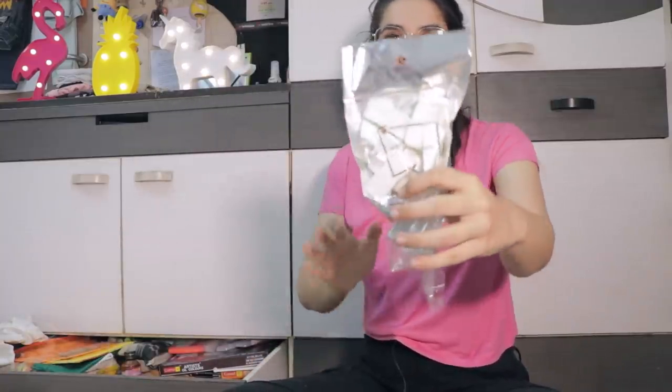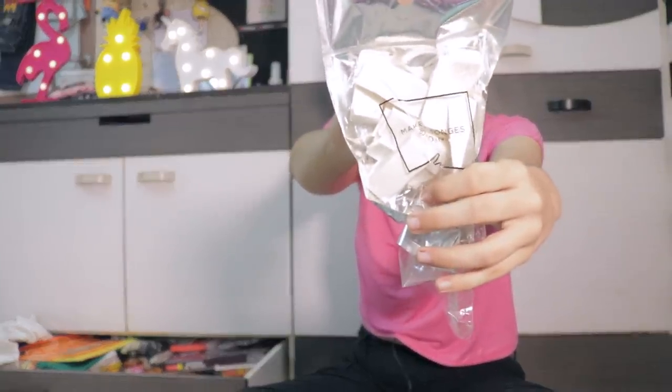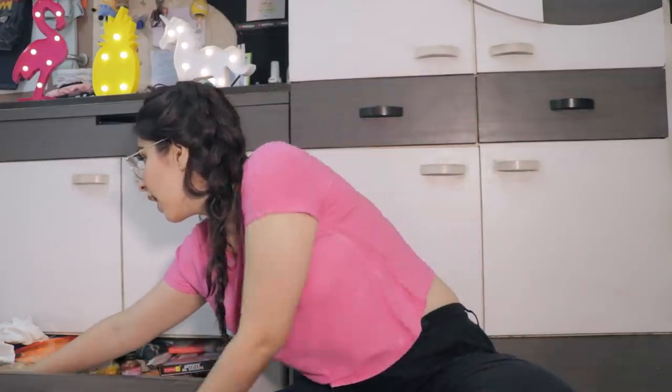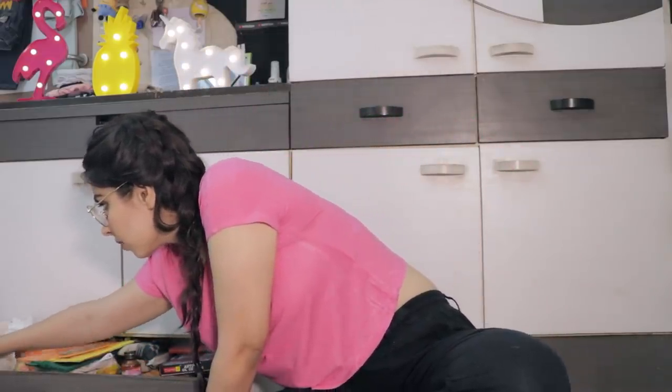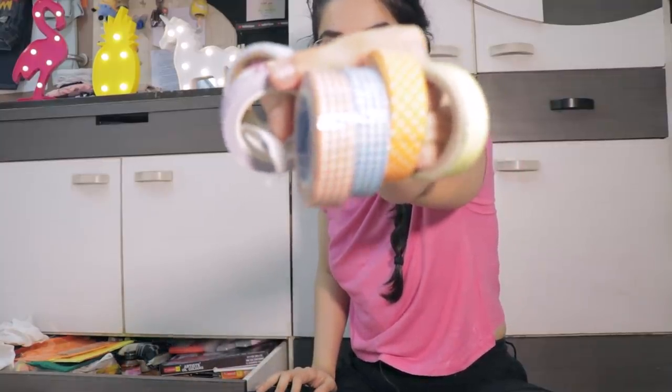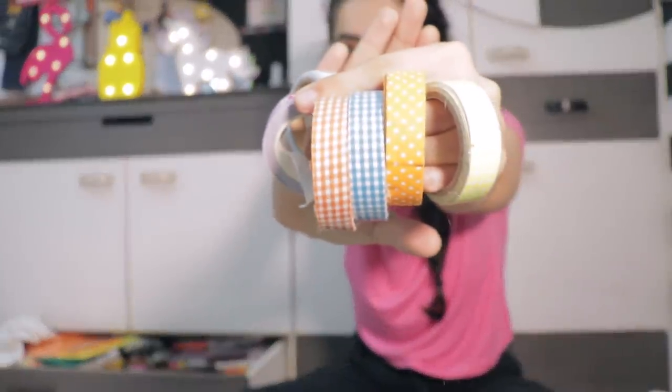Then I have these makeup sponges from Forever 21. I quickly realized I'm not a makeup sponge person right now, so I put all of them in my art section. Then I have all my tapes — these came out from the crafts compartment so you have seen them before.